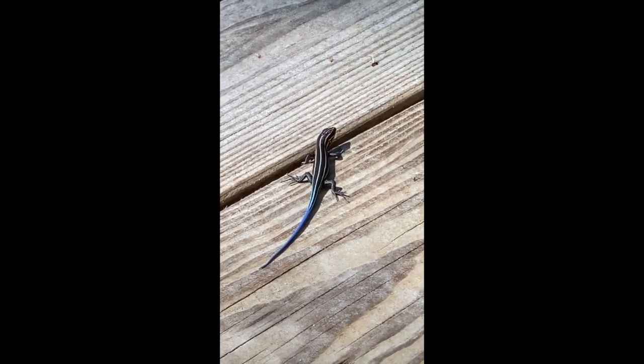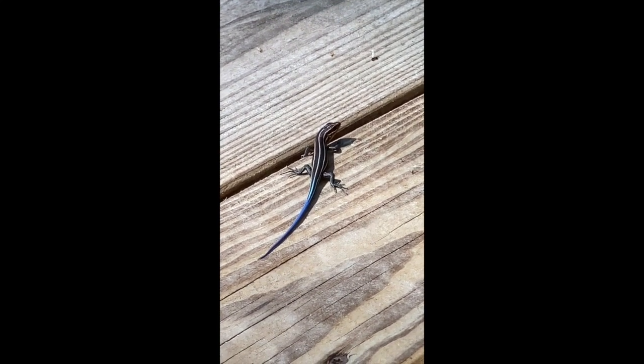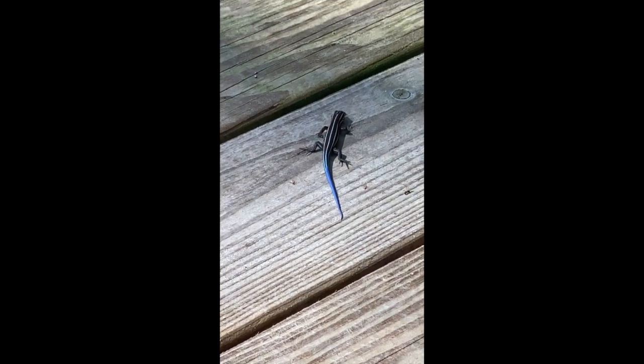You can tell he's got five lines going down his back — a couple on each side and one right down the middle. They can be either yellow or white on this dark background, but the bright blue tail is the best part to me. I love that bright blue tail.